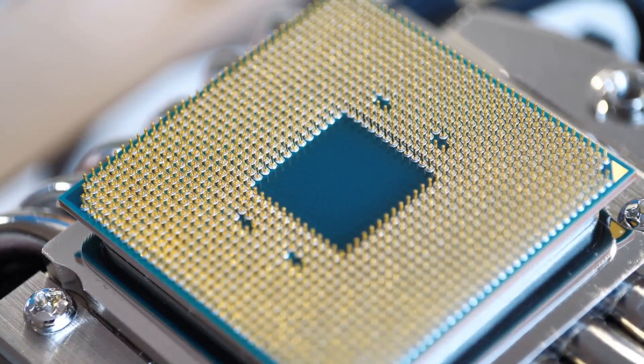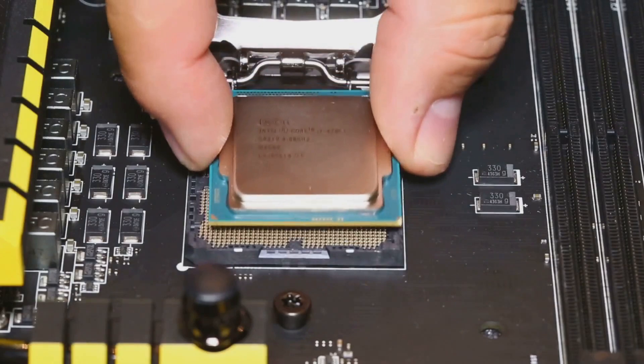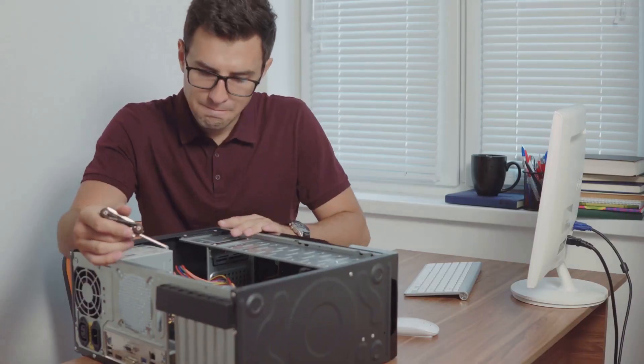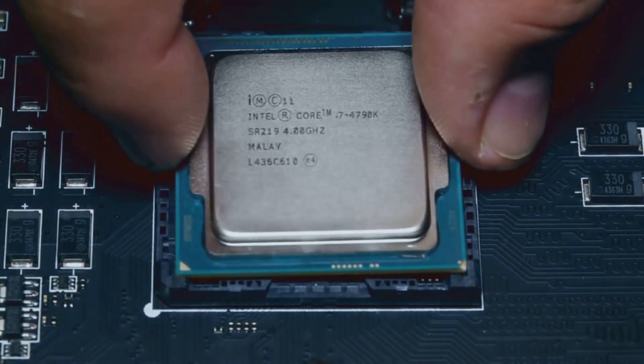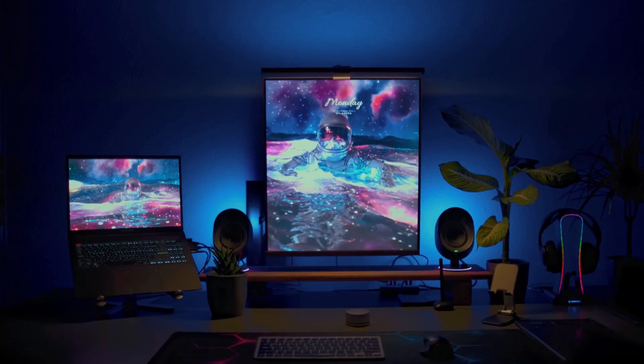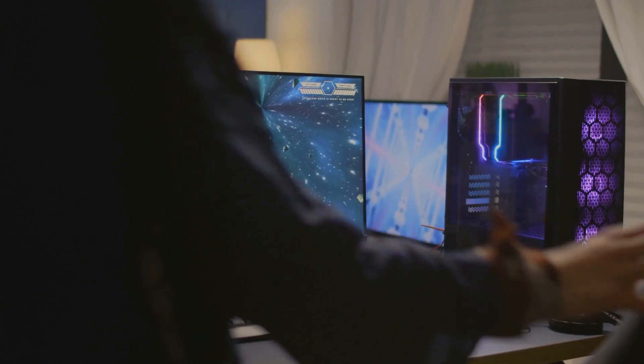Of course, there's the big question: is it worth the price? If you're rocking a CPU from a few years back, the answer is a big yes. You'll notice a leap in performance and won't have to worry about upgrading again for a while. But if you're on a tight budget or gaming at 1080p, you might not feel the full power right away.